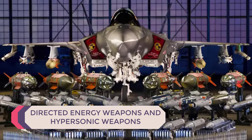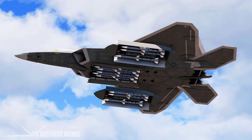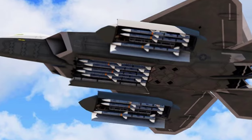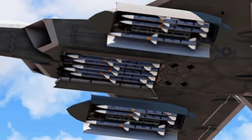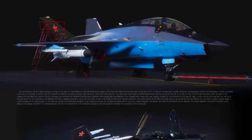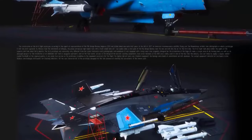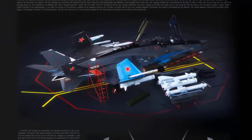5th generation fighters typically do not incorporate directed energy weapons or carry hypersonic weapons due to technological limitations and design constraints. However, research and development in these areas are ongoing, with potential integration into future upgrades or variants. In contrast, 6th generation fighters are expected to feature the capability to integrate directed energy weapons, leveraging advancements in laser technology for enhanced offensive and defensive capabilities.